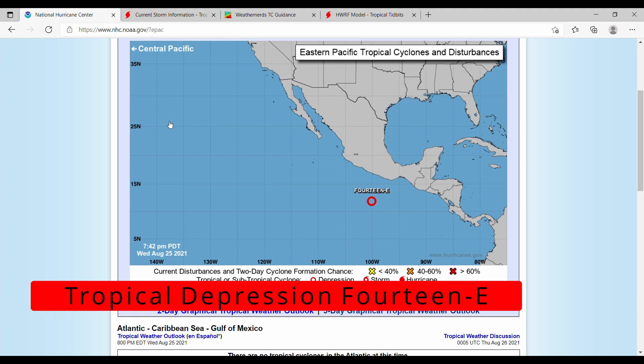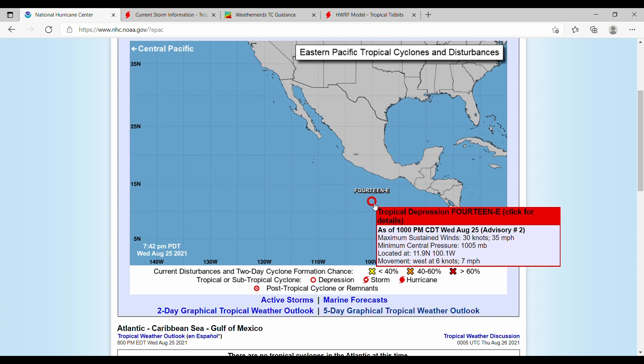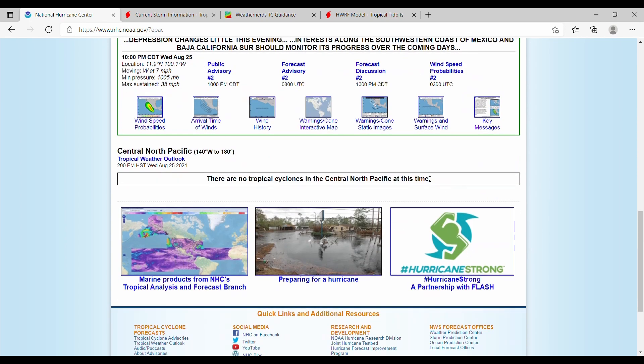Hello and welcome back to another weather video. Today we are talking about Tropical Depression 14E in the East Pacific, which currently has maximum sustained winds of 35 miles an hour, minimum central pressure of 1005 millibars, and is moving west at seven miles an hour. So let's get right into it.